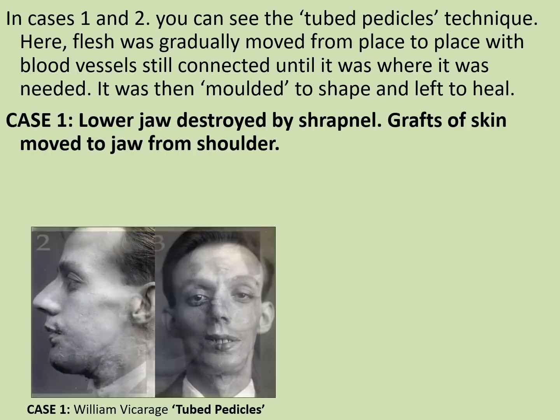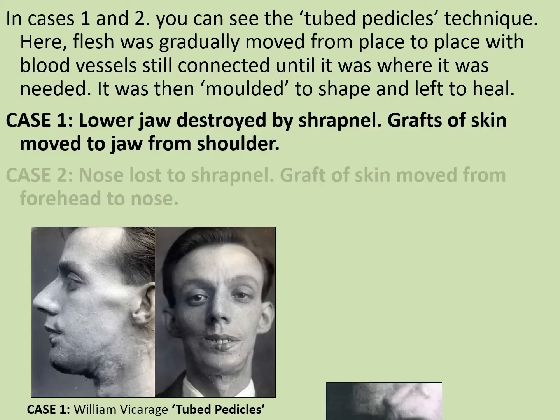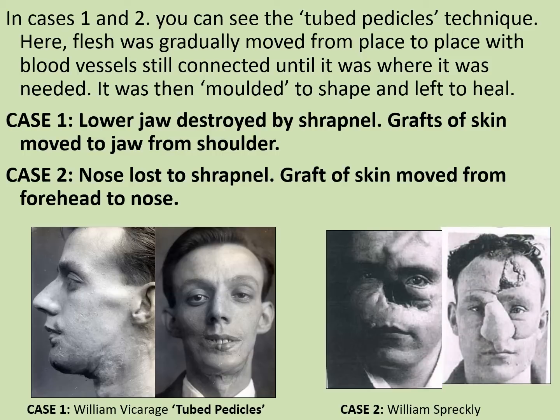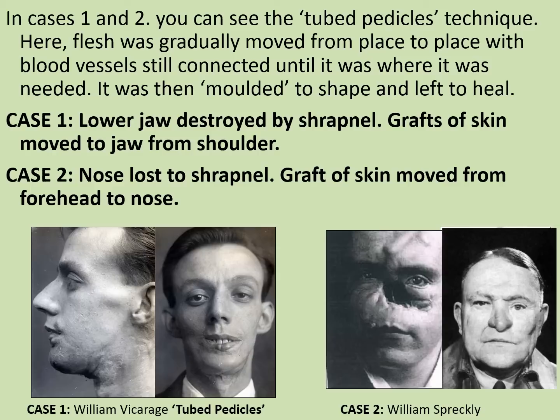The results of William Vicarage's treatment, despite looking fairly gruesome during the process, were actually incredible. His lower jaw was largely rebuilt and the profile from the side is virtually normal — incredible given the techniques available at the time. In another example, William Sprechley suffered a very severe facial wound from shrapnel; his nose was virtually entirely destroyed and his skull was cracked. The tubed pedicles technique was used again, with a graft of skin from his forehead moved down while still connected to the blood vessels. When seen in his 60s years later, the scars are barely visible — an incredibly successful procedure.